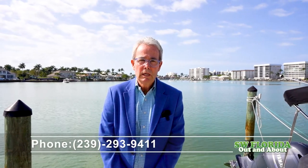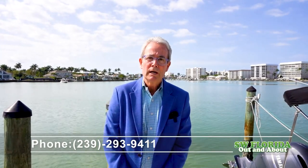My name is Patrick O'Connor, Premier Sotheby's International Realty here in beautiful Naples, Florida, and I can be reached at the number below. Hope you enjoyed the tour.